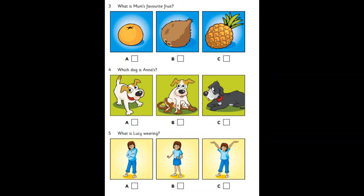Which dog is Anna's? Is that your dog, Anna? No. My dog's dirty. Is it young? Yes. My brother's dog is that old one.